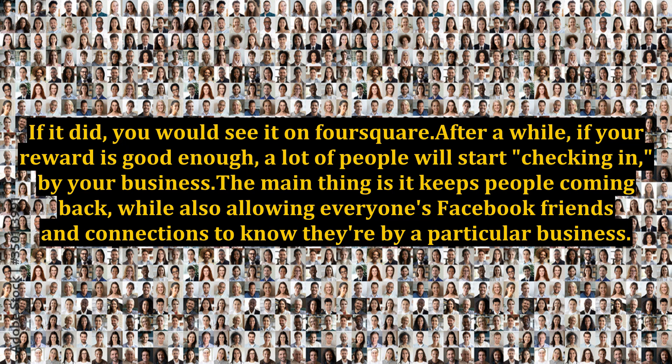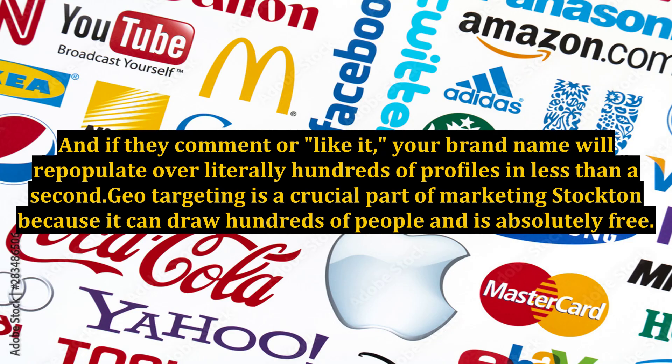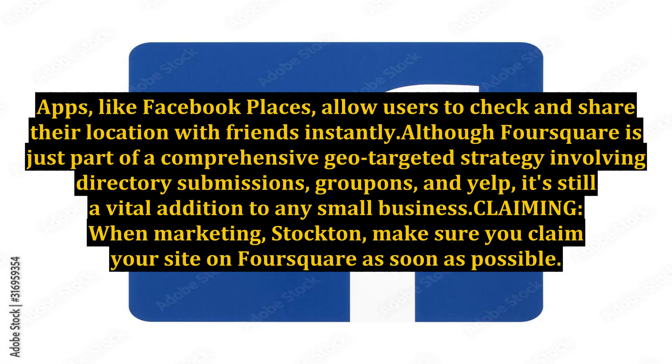It also allows everyone's Facebook friends and connections to know they're by a particular business. And if they comment or like it, your brand name will repopulate over literally hundreds of profiles in less than a second. Geo-targeting is a crucial part of marketing Stockton because it can draw hundreds of people and is absolutely free.